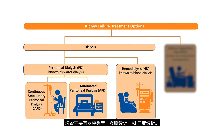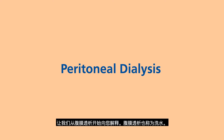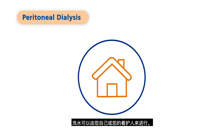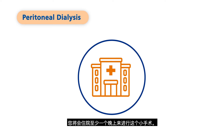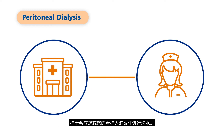There are two main types of dialysis: peritoneal dialysis and hemodialysis. Let us start with peritoneal dialysis, or PD for short. It is also known as water dialysis. PD is a daily treatment done at home at a time that is convenient for you. PD can be done by yourself or by your caregivers. Before starting PD, you will need a minor surgery to create an access point at your belly. A small soft plastic tube called a catheter will be inserted into your belly through this access point. You will spend at least one night in the hospital for this surgery.